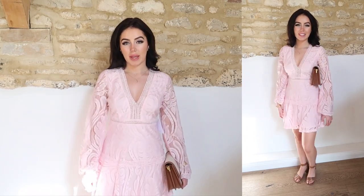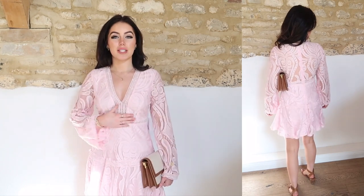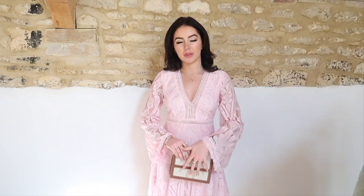Everything about this dress is just stunning. It fits so nicely. I feel like you could really easily dress this down with a pair of converse and wear it on a day-to-day basis. I've just paired it with a pair of brown little heeled sandals and this beautiful matching bag. The pink isn't like a bright Barbie pink — it's a very toned down, light, soft baby pink, so I think it's very wearable. I just love it.